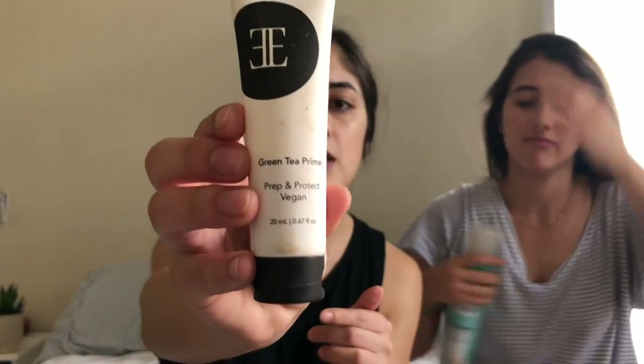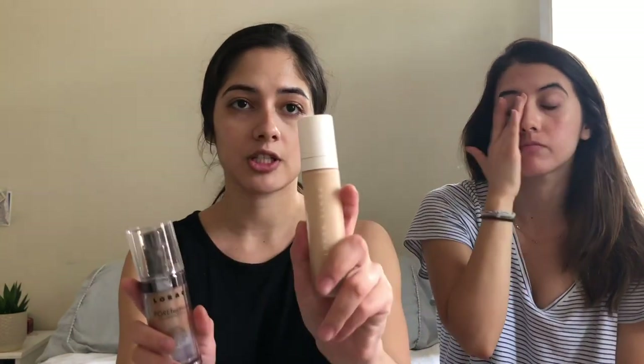So I'm going to start with primer — it's the Evie green tea primer, it's vegan. I really like it. So we have been primed and are ready to go. I have two foundations that I use: a Lorac one and a Fenty one.